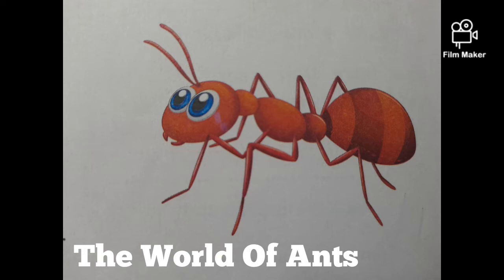Have you noticed the antenna on the heads of the ants? These antennas are used not only to give a sense of touch, but also used for the sense of smell. An ant also has a pair of large, strong jaws.